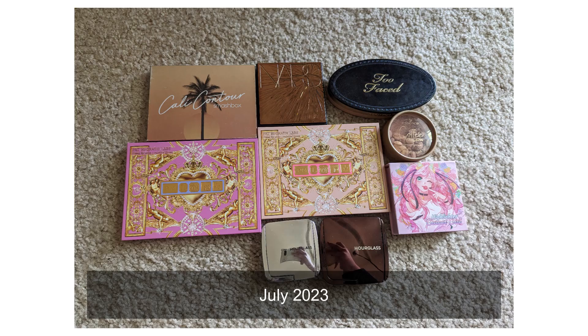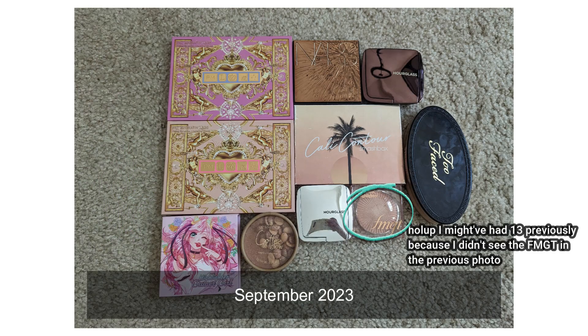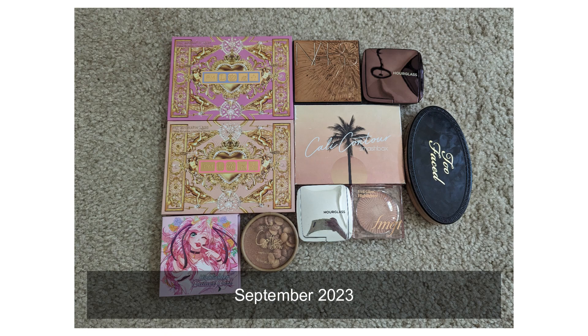Moving on to highlighters. I previously had 14 and I currently have 14 — they are the exact same 14. Not much has changed between September and June. I just was not wearing makeup and was not buying makeup.